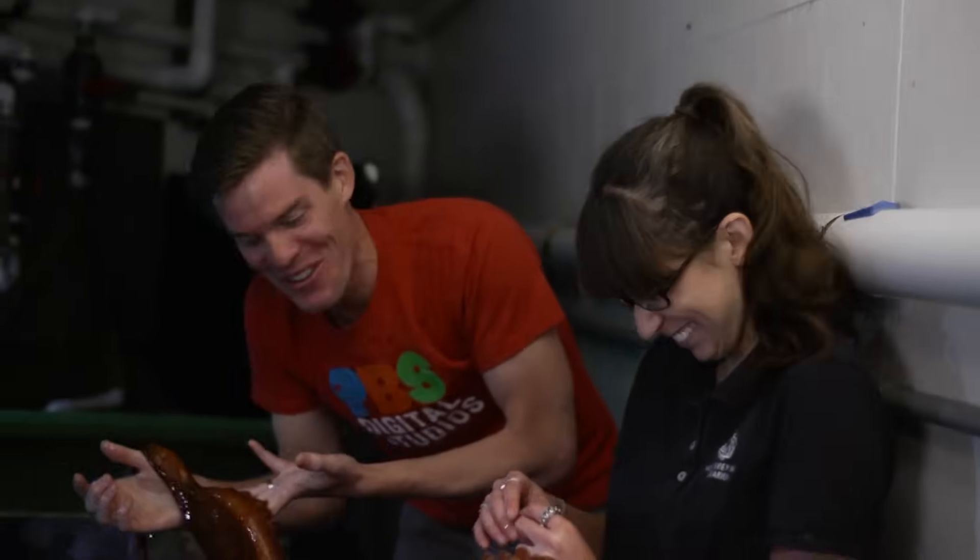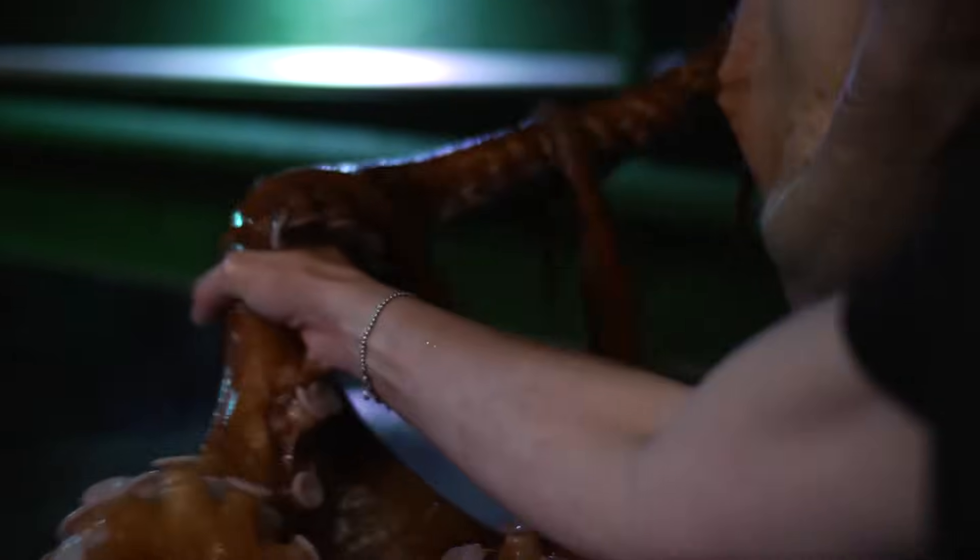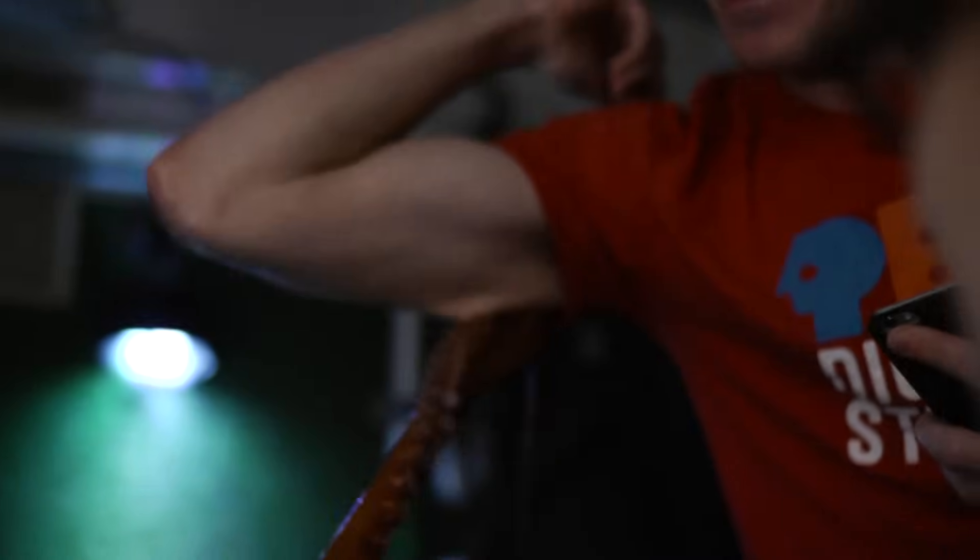Does that mean she likes me? We'll pretend that means she likes you. Alicia, thank you so much for introducing me to my new best friend, the giant Pacific octopus.